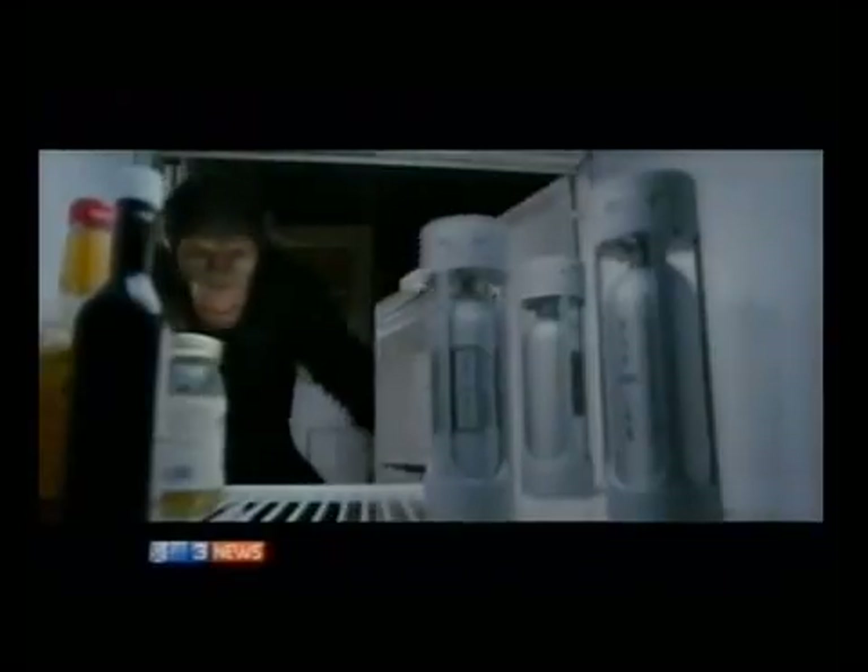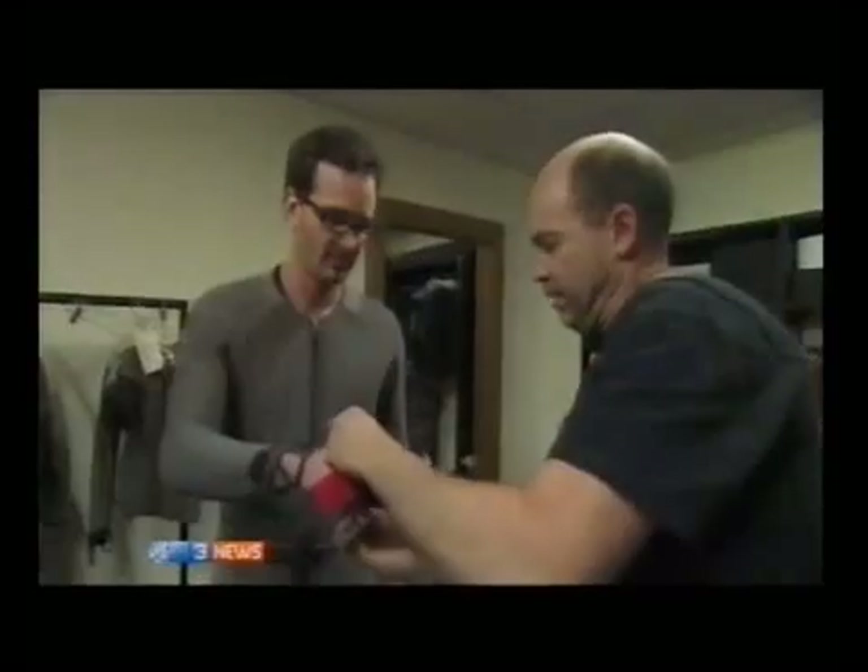The chimps and monkeys and gorillas were all created by Weta, which is why I'm here strapping on a motion capture suit. Just forget the suit is here and perform through the technology.